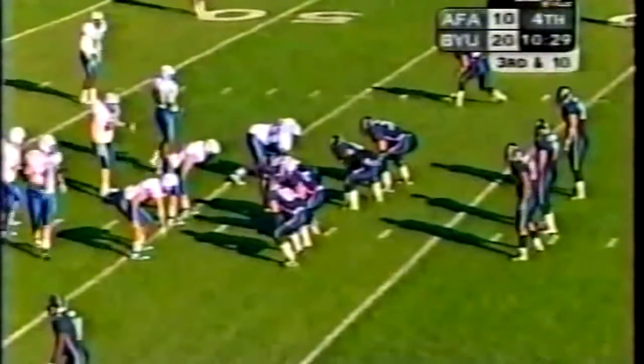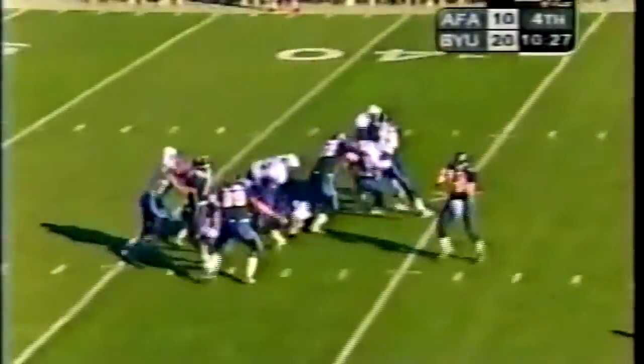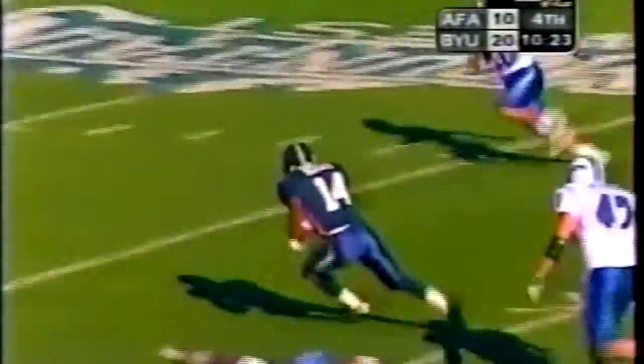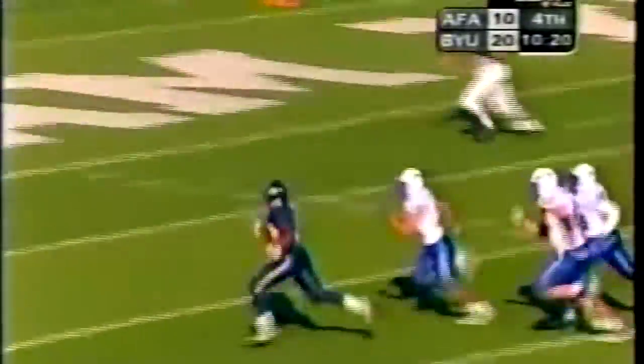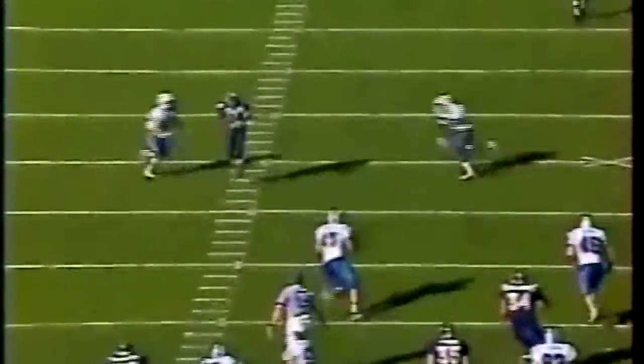Third and ten for BYU. All time to throw — Hooks with the completion — Margin Hooks at the ten — Hooks, touchdown BYU! Kevin Federick drops back, has time; Margin Hooks runs an in-route underneath the zone and catches the ball. The problem with the Air Force defense is they just don't make tackles — they've got two guys right there making the blow but they don't wrap up, and Hooks uses his ability and speed and goes the rest of the way for a touchdown.